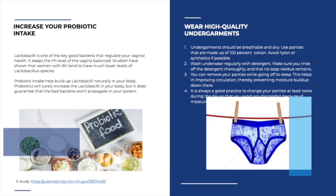Point seven: increase your probiotic intake. Lactobacillus is one of the very important bacteria that regulate vaginal health and help keep the vaginal pH in balance. Studies have shown that women with BV tend to have much lower levels of beneficial species like lactobacillus. Probiotic intake will help build lactobacilli naturally in your body. Stool tests show a definite positive correlation with increased probiotics when taken internally.